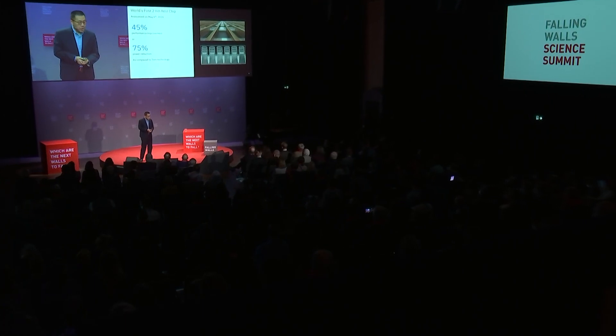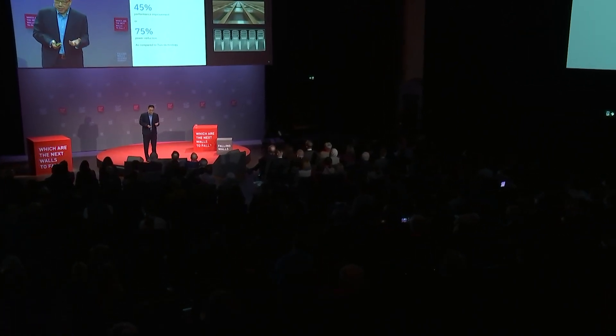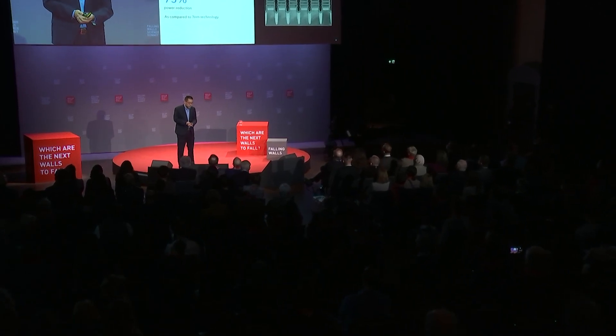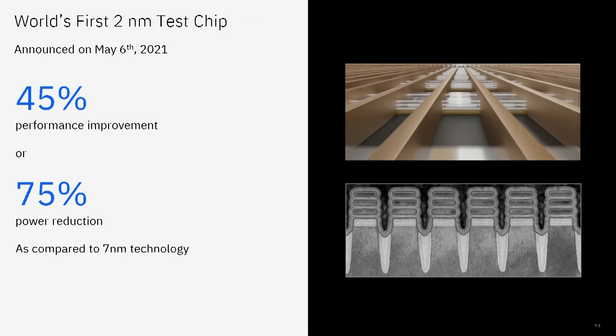In May this year, we announced the world's first 2 nanometer test chip based on nanosheet technology. Compared to today's world's best 7 nanometer technology, we can either deliver 45% performance enhancement, or, if you choose, consume 75% less power.